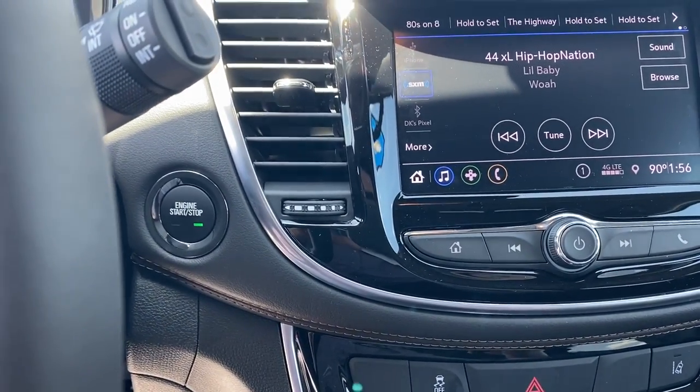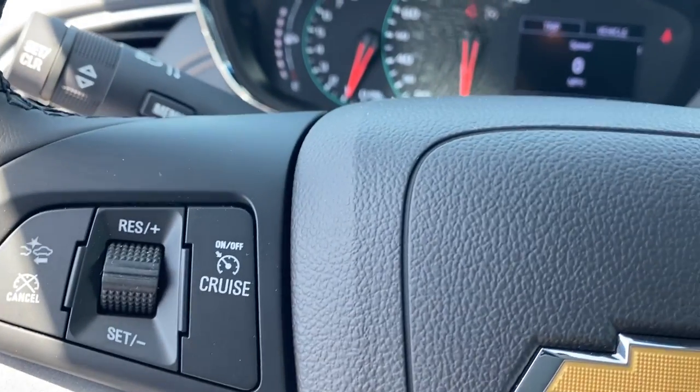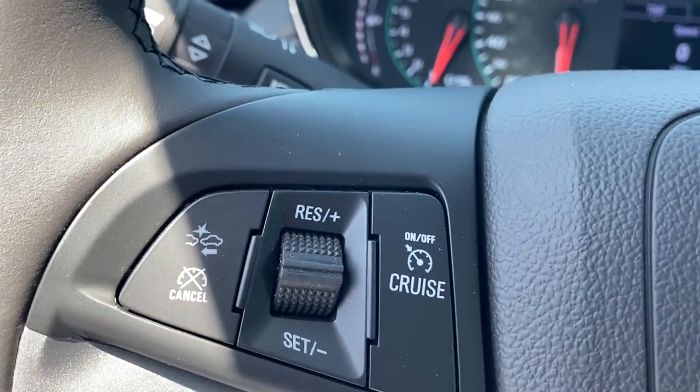It is a push to start vehicle, push to talk, cruise control, and front collision alert.